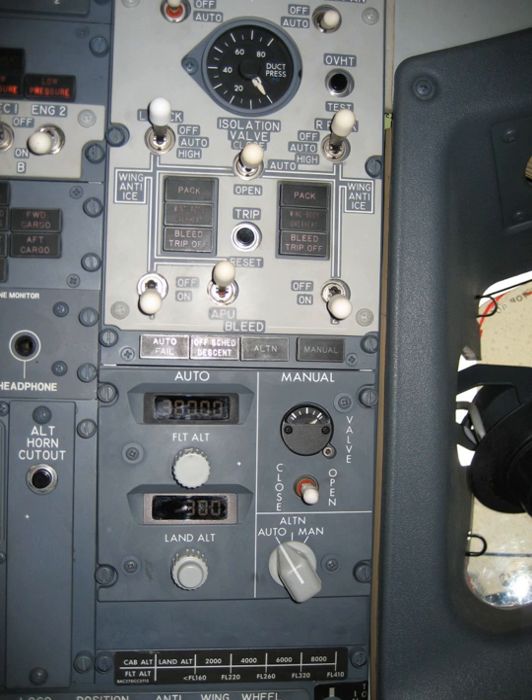A certain minimum supply pressure is needed to drive the air through the system, but it is desired to use as low a supply pressure as possible, because the energy the engine uses to compress the bleed air is not available for propulsion, and fuel consumption suffers. For this reason, air is commonly drawn from one of two, or in some cases such as the Boeing 777, three bleed ports at different compressor stage locations.